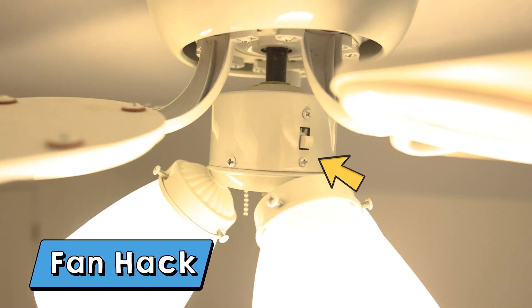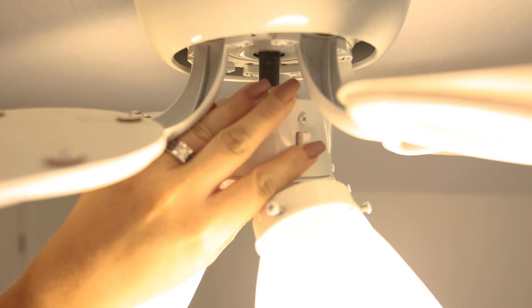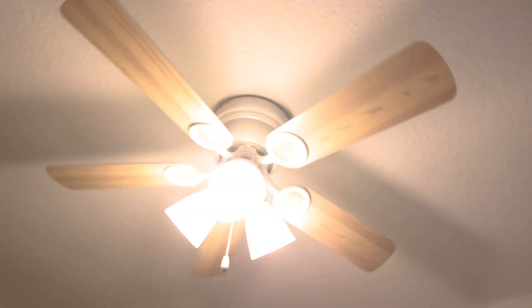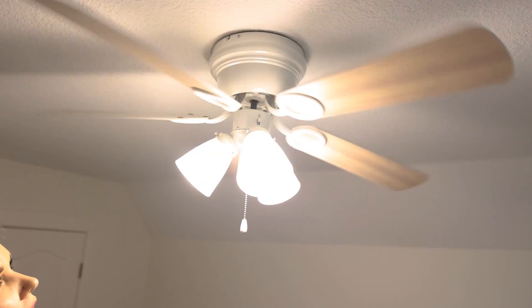This next hack was new to me — I'd love to know if you guys knew about it. It has to do with the ceiling fans in your home. Did you know there's a switch on your ceiling fan where you can change it for summer or winter? In the winter, set the switch so the fan moves clockwise — that moves hot air down. In the summer, set it counterclockwise — that pushes cool air down. I switched all of my fans in my house so they're good to go for summer.